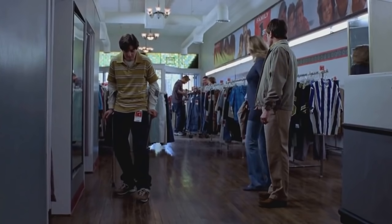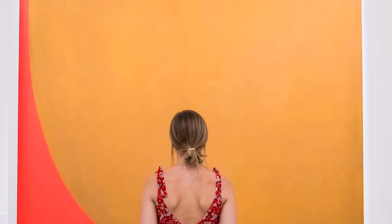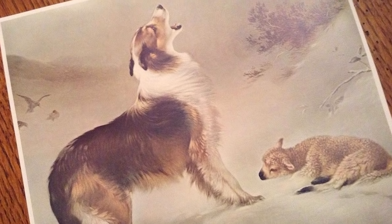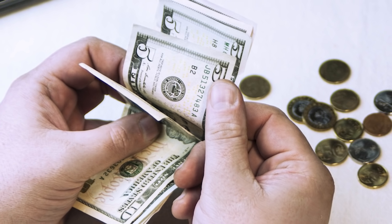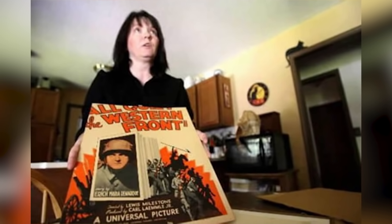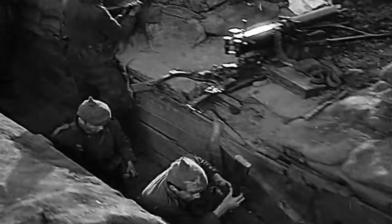Laura Stauffer was just another thrift store shopper looking for a bargain when she came across an attractive print that caught her eye. The print was of the 19th century painting Shepherd's Call by Walter Hunt, a picture of a collie dog that had always been a favorite of Laura's. She paid a few dollars for it and took it home. She didn't much care for the frame it came in, so she took it off to replace it with one of her own — and when she did, something far more valuable was revealed: an original poster for the classic movie All Quiet on the Western Front from 1930.